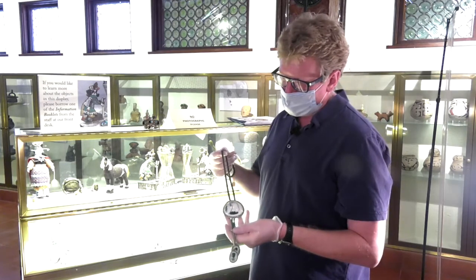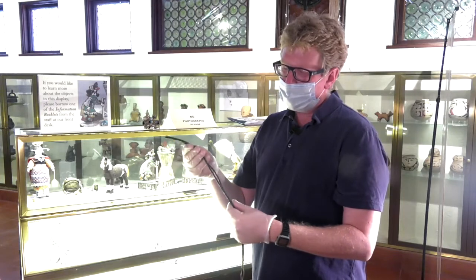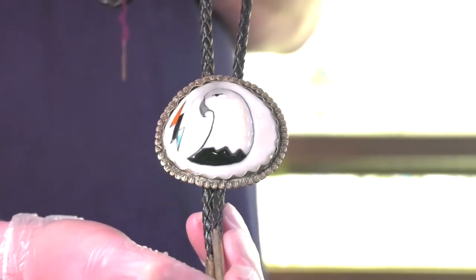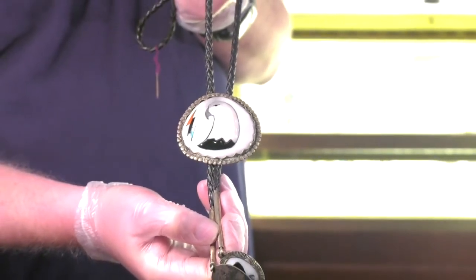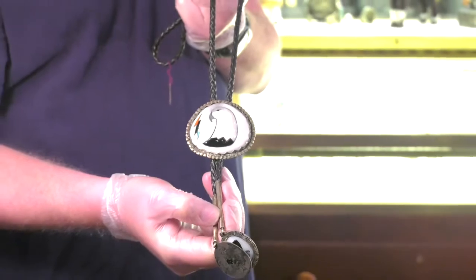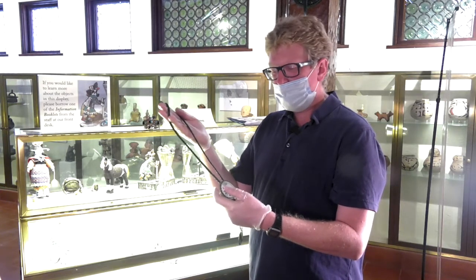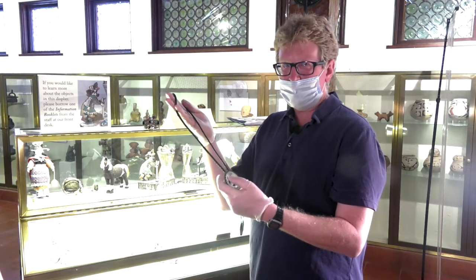This piece dates to the midst of the Great Depression, and I want to draw your attention to the bolo cord. There was a cottage industry of people who would weave leather into bolo cords. At least in the Van der Wagen business enterprise, those people were individuals who had challenges with their sight — completely blind or low vision — doing something they could accomplish with the skill of their hands to bring some dollars home. Just another way to demonstrate all the different economic ramifications that these arts and crafts provided to the people who created them and their families.